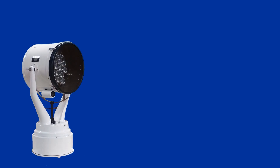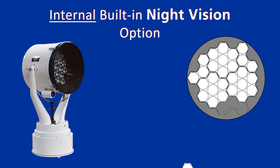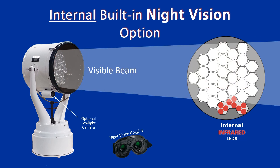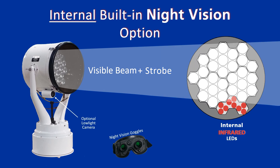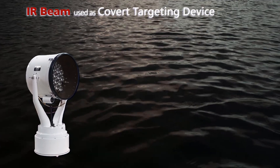Unique to Carlisle & Finch, there is a built-in night vision option. If specified, a visible pod can be replaced with infrared LEDs which project an invisible beam unseen by the human eye, but seen by cameras. And since the visible beam is trained on the same target, it will instantly and accurately light up the target. A powerful strobe produces a dizzying and disorienting effect, thereby transforming the searchlight into a non-lethal weapon.